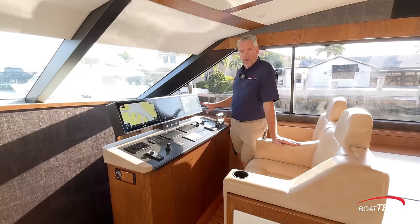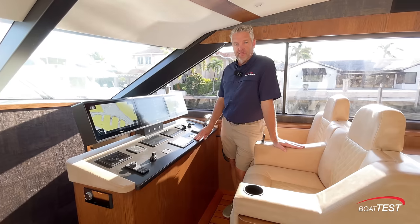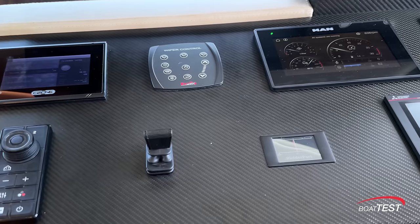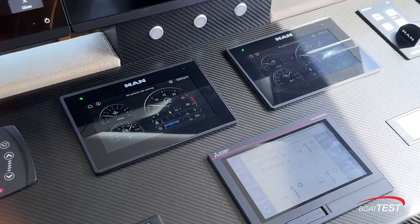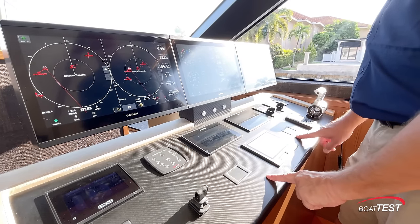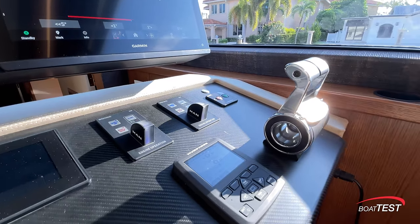I like the futuristic look of the helm station with these floating MFDs. There are three Garmin 8416s, which are fully configurable to any view that you want. Rudder angle, especially at speed, is very important to keep track of on this boat, so we have three displays including a main Mitsubishi display in the middle for all the rudder angle information. There's the Humphrey interceptor system with the controller, and lastly, the main throttle controller.